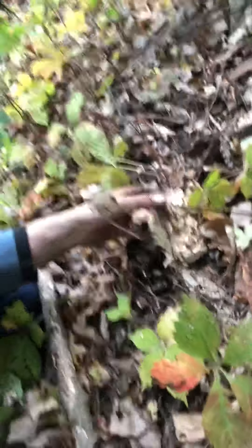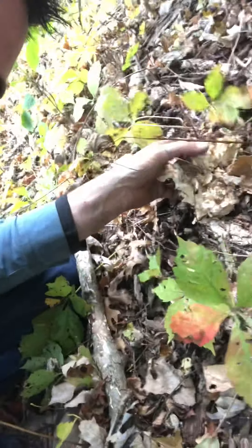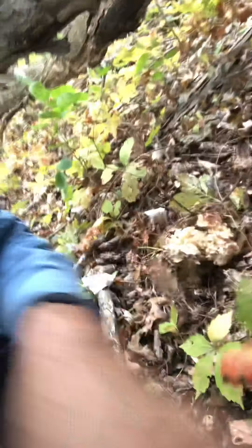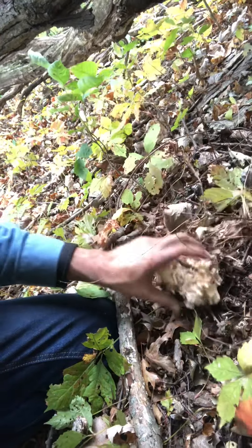And the last little bit here — man, I really should have flipped my phone around. I'm sorry guys that the quality of this video sucks. There, nice little load.